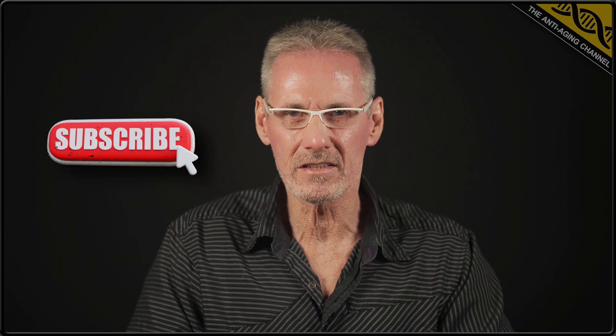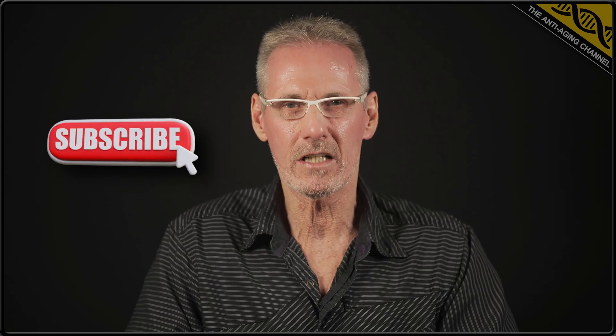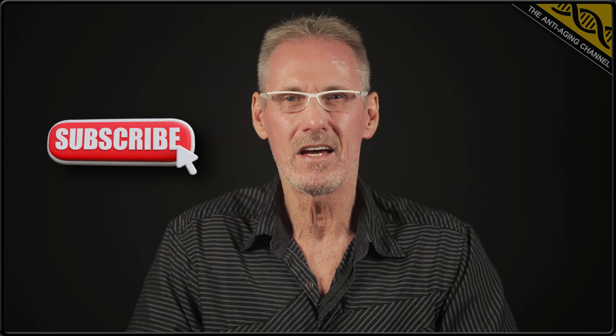Keep a look out for part 2 of this lab test video, where I'll be covering 7 more ubiquinol brands that unfortunately couldn't be covered this time around. And as always, take care, be healthy, and I'll see you again soon.